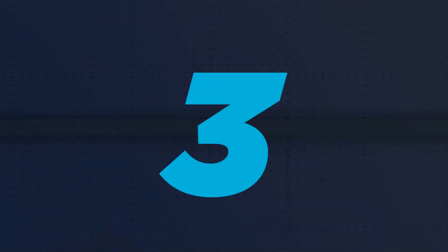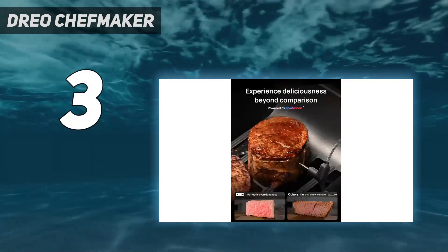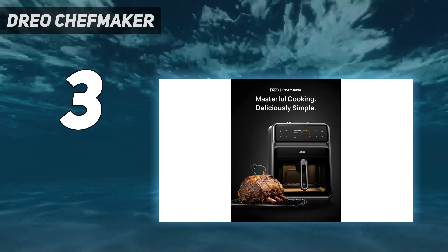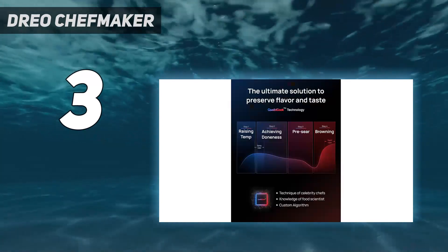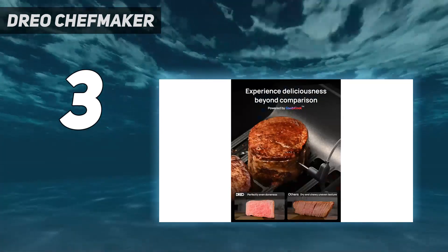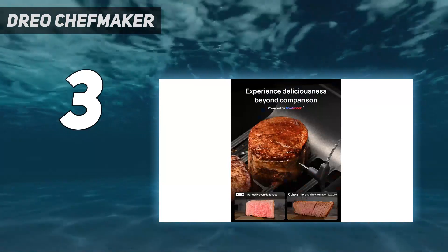At number 3: the Dreo Chef Maker. It is so impressive with its cooking prowess and its ability to deliver moist on the inside and crispy on the outside results. That's due to the fact that this air fryer is able to cook more precisely than many others. While it's missing a lot of the usual presets, at least without app support, it offers Chef Mode, Classic Cook, and Probe Cook, so that you can either fine-tune the cooking experience, set it and forget it, or have the Chef Maker cook your food until its internal temperature is right where you want it, thanks to a nifty probe — a food thermometer — that's included in the box.